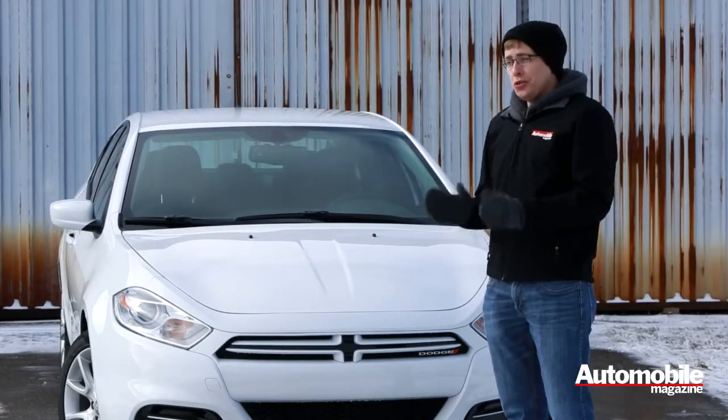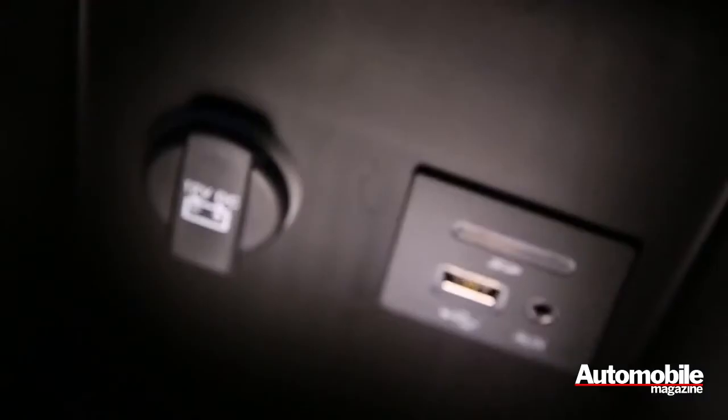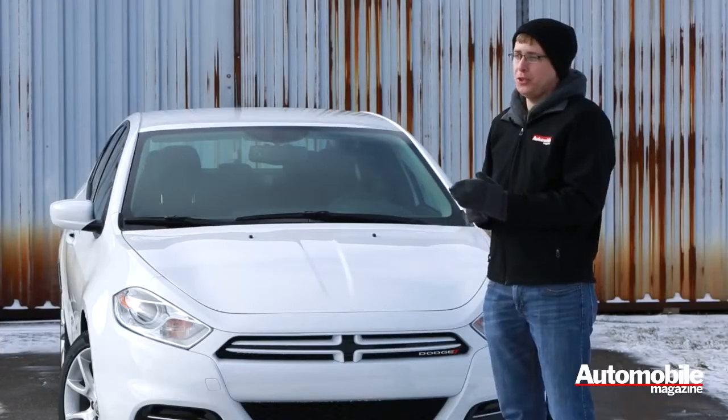So far we've discovered one unusual feature in this car: the CD player is hidden away inside the center console. Of course not many people really use CDs anymore, so the center console also has an SD card slot and a USB port for music players.